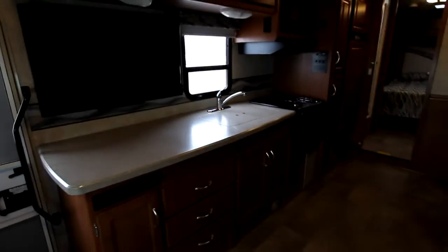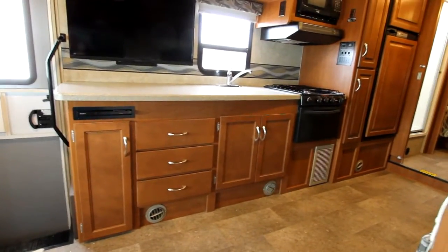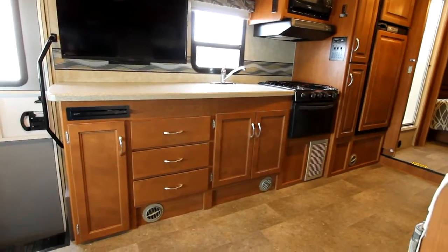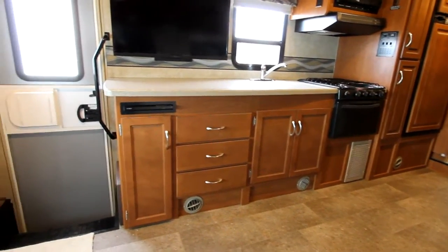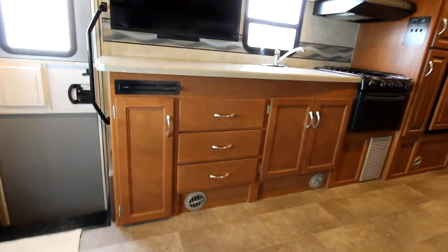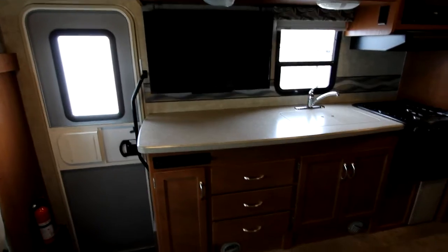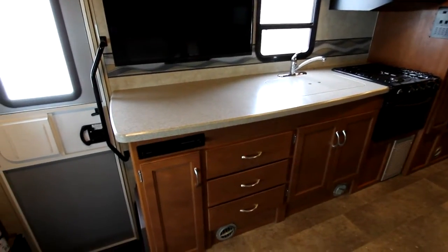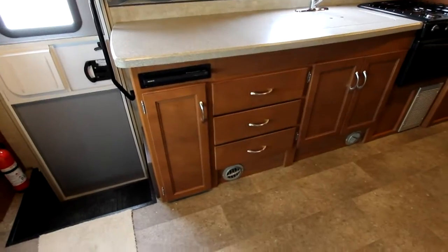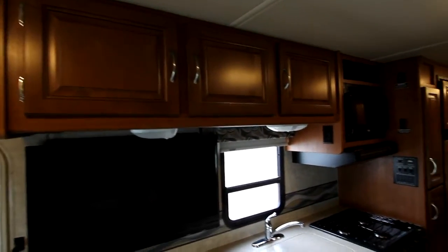As I turn around here, you're going to notice a nice large kitchen area. Really, really large countertop, and that's a solid surface. Of course, we've got our TV mounted across from our sofa, which will also give you great viewing from the U-shaped dinette. Lots of drawers and storage below, as well as very good storage above.